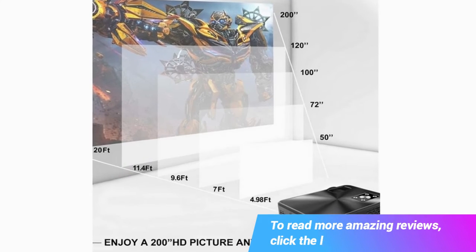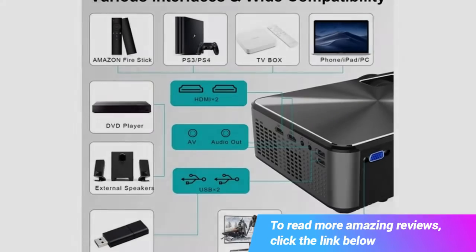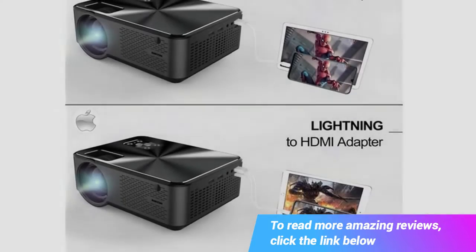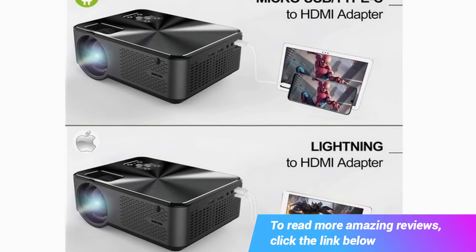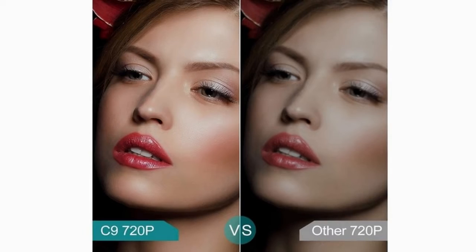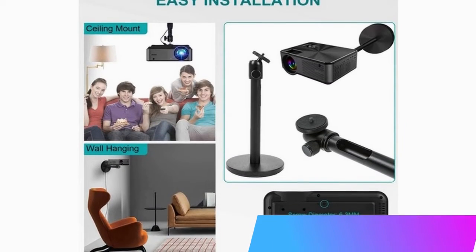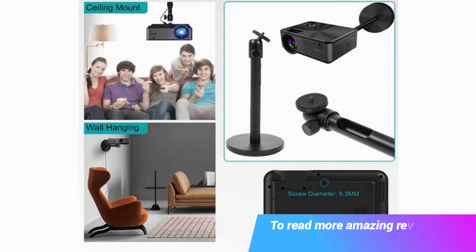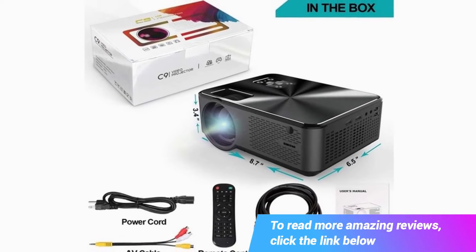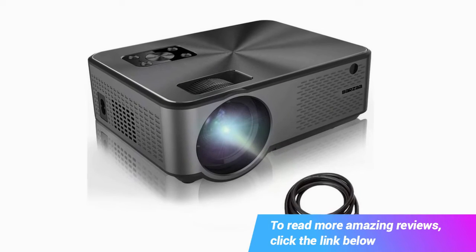Multimedia versatility — the C9 Projector supports 2x HDMI, 2x USB, AV, VGA, and 3.5mm headphone jack, allowing use with laptops, PC, TV box, Chromebook, tablets, Blu-ray and DVD players, USB flash drives, multimedia players, music, pictures, videos, iOS, and Android. An HDMI cable is included free. If your device doesn't support HDMI, there is also USB MHL connectivity.